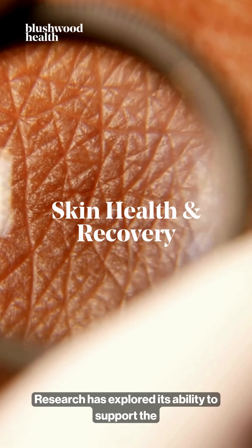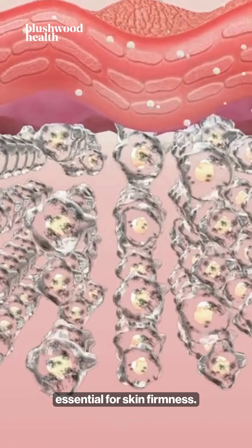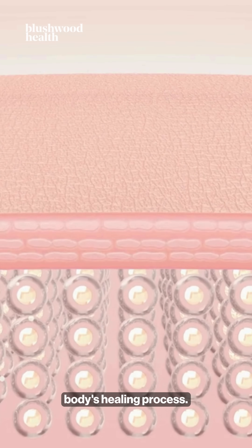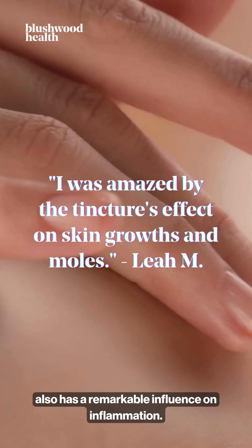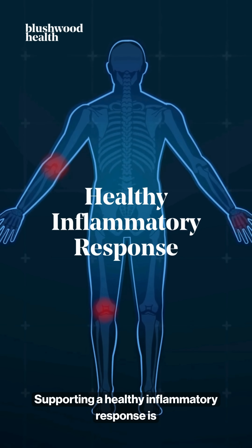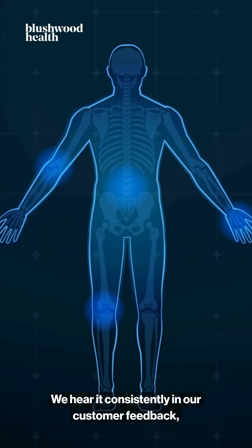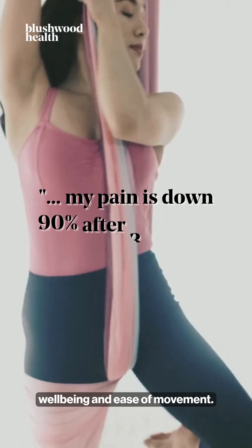Research has explored its ability to support the body's own collagen production, essential for skin firmness. This is why many people use our tincture topically to soothe damaged skin and support the body's healing process. This ability to rally the body's defences also has a remarkable influence on inflammation — supporting a healthy inflammatory response is key to recovery and comfort. We hear it consistently in our customer feedback, with users reporting a renewed sense of well-being and ease of movement.